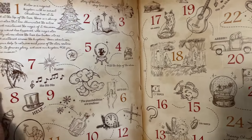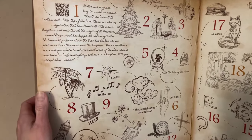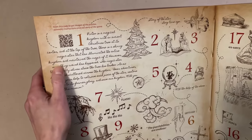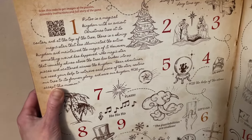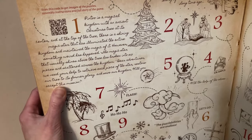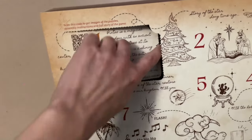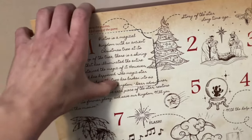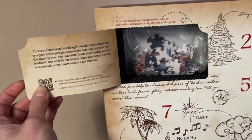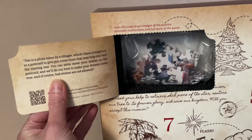I really wanted to wait till December, but I just couldn't wait to get this opened. Let's just pretend — because I can. Day one does have a paragraph here that introduces you to the whole adventure: 'Dear adventurer, we need your help to retrieve each piece of the star, restore our tree to its former glory, and save our kingdom. Will you accept this mission?' Abso-freaking-lutely! And inside, it gives you a little bit more of the story.